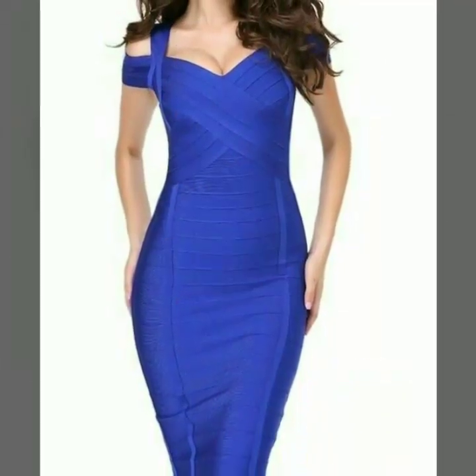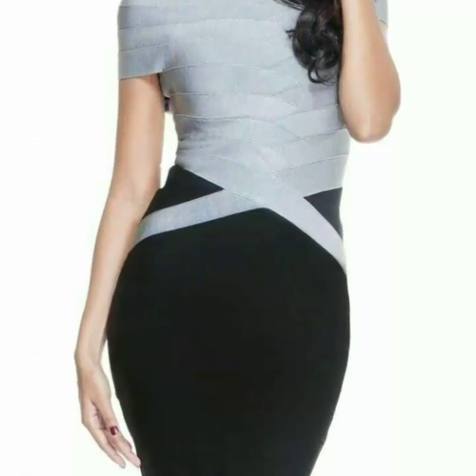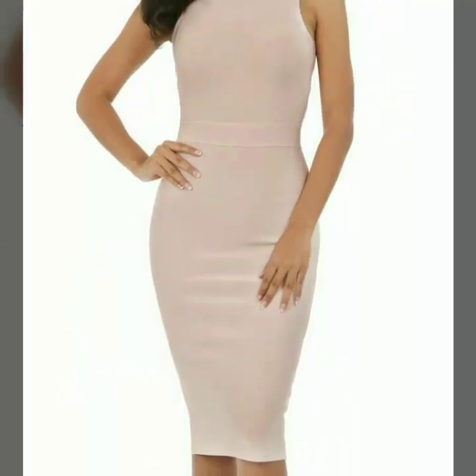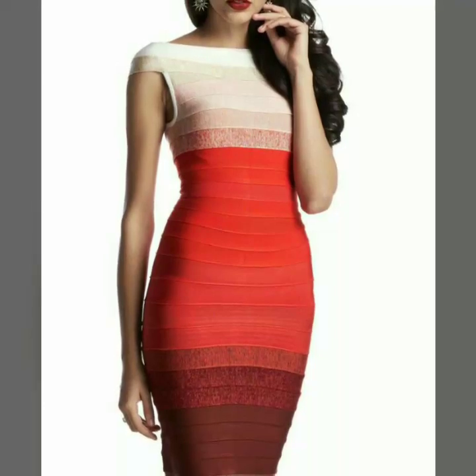This is an outstanding collection because those who love to wear bandage dresses and those ladies who love to wear bodycon dresses — this is a fabulous collection for both of you. In this video I have uploaded different designs of bandage bodycon dresses in different colors, and I hope this video is very helpful and very useful for you.